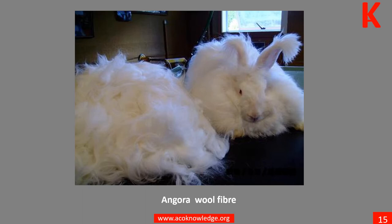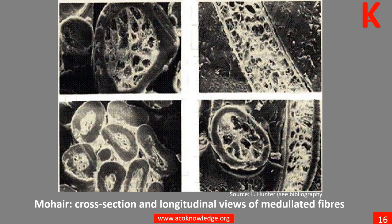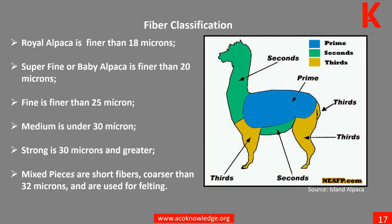In good quality mohair, medallated fibers can be a source of problems in many end uses when they differ in appearance from the rest of the fibers which are not medallated. Learn more in Module 5. Royal Alpaca is finer than 18 microns. What is it about alpaca that makes it so versatile? Learn more in Unit 6.